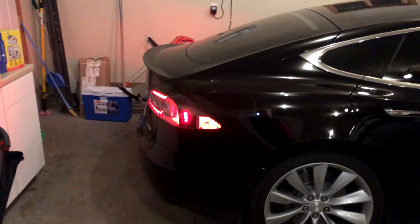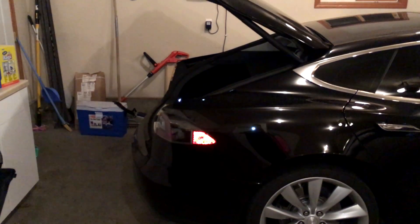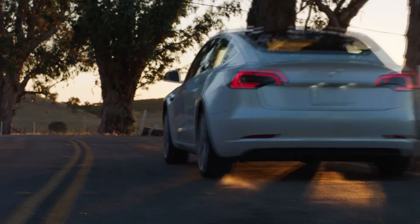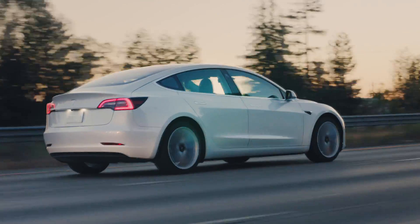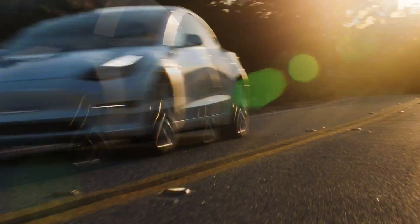If only there was a way to find out the true size of the Model 3's trunk. Thanks to journalist Tom Randall of Bloomberg, who had the foresight to bring a tape measure with him to his Model 3 test drive, we now know the exact dimensions of the Model 3 trunk opening — exactly 42 inches wide by 18 and a half inches high.